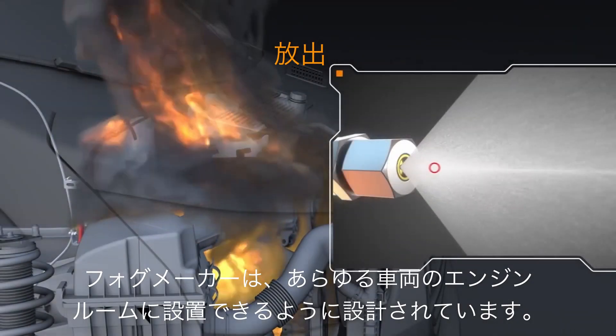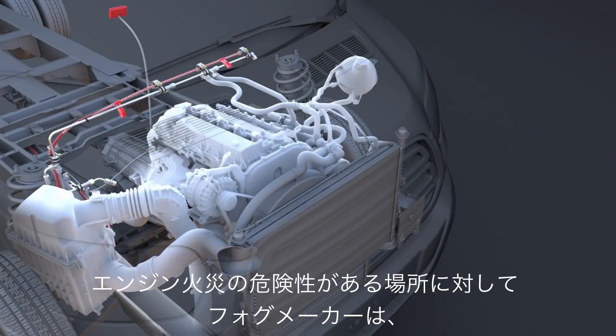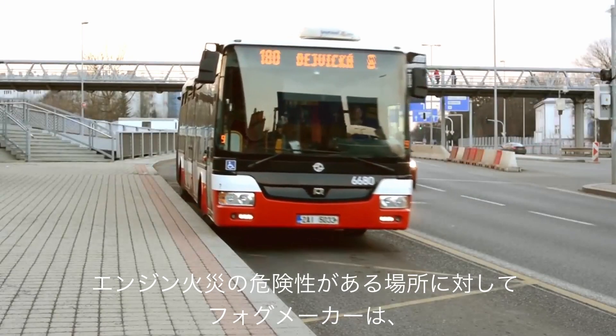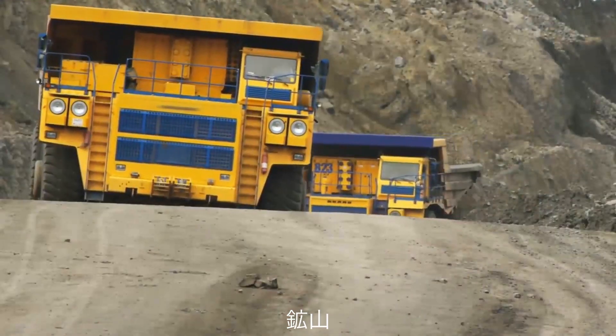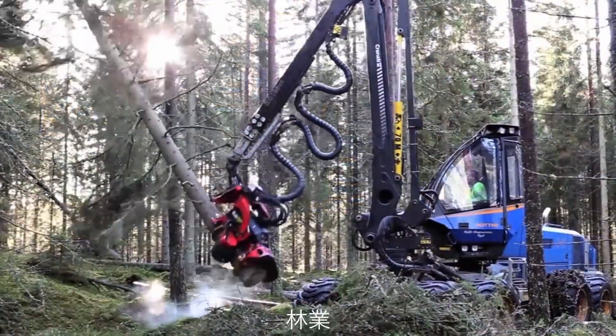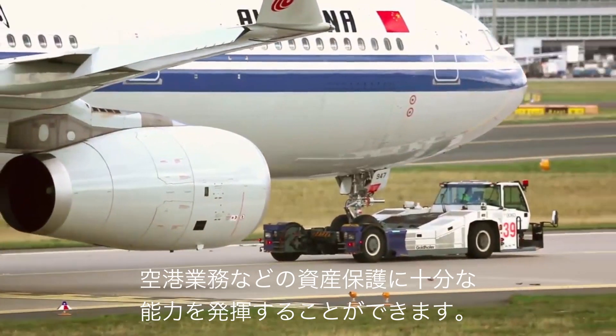Fogmaker has been engineered to install within most any equipment compartment where the risk of engine fire is present. Fogmaker is fully capable of protecting assets in industries like transportation, rail, mining, forestry, marine, airport operations, and more.